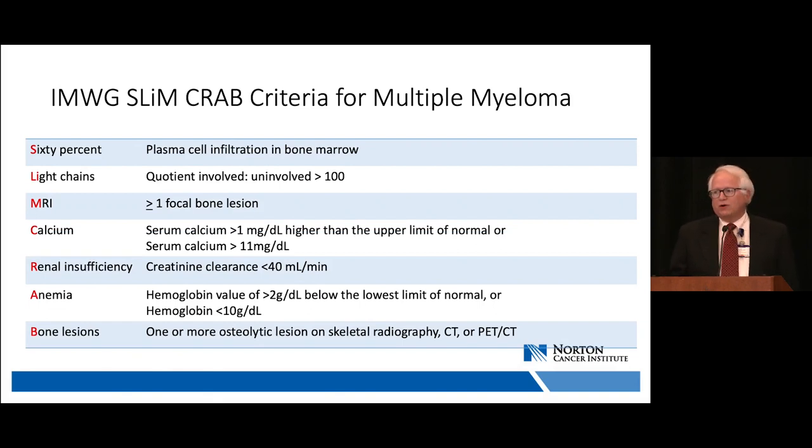Everyone is familiar with CRAB criteria. For decades we waited until end organ damage before beginning therapy. About 10 years ago, we identified findings — now called SLIM — that place patients in a similar risk group before end organ damage. The CRAB acronym has precise definitions guiding when to initiate therapy: calcium criteria is not just slightly elevated, renal insufficiency must be differentiated from chronic kidney disease due to hypertension or diabetes, and so on.